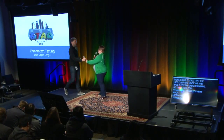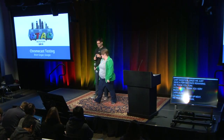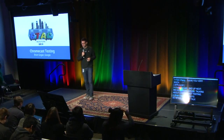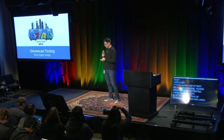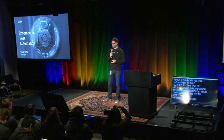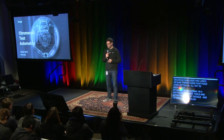And up next, we have Brian Gauguin talking about Chromecast testing. Hi guys. So after all that talk of delicious dumplings and lunch, I'm sure there's some post-food coma setting in, so I'm going to try and keep it fast. My name is Brian Gauguin. I'm a software engineer, tools and infrastructure at Google, and I've been lucky enough to be working on Chromecast for the last couple of years.